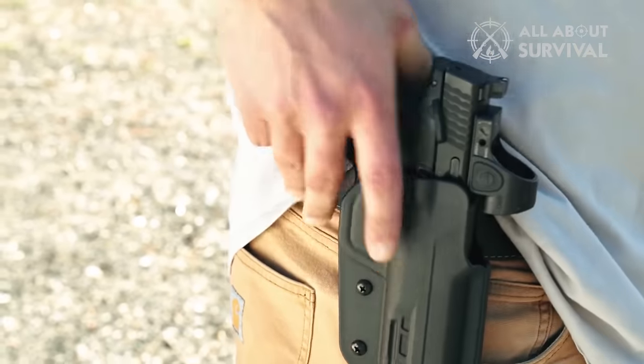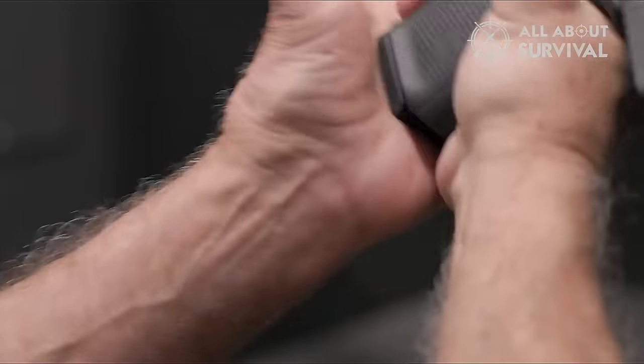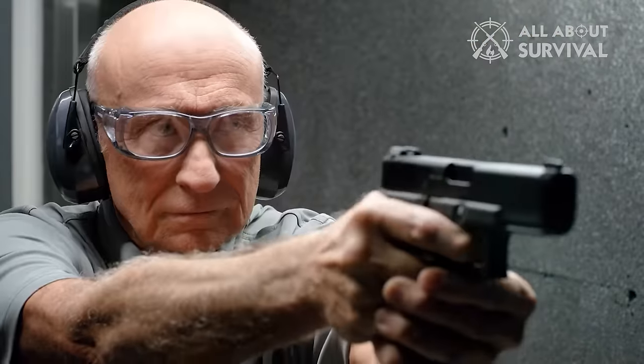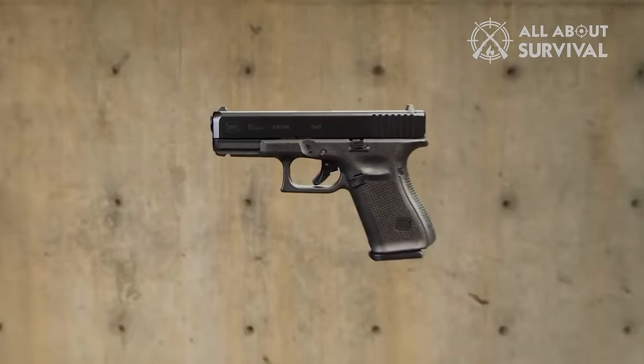So which beginner handgun are you going to get? Thanks for watching this video. If you found this video helpful in any way, please give it a huge thumbs up. Stay tuned for upcoming videos by subscribing to our channel, and I'll see you guys on the next one.